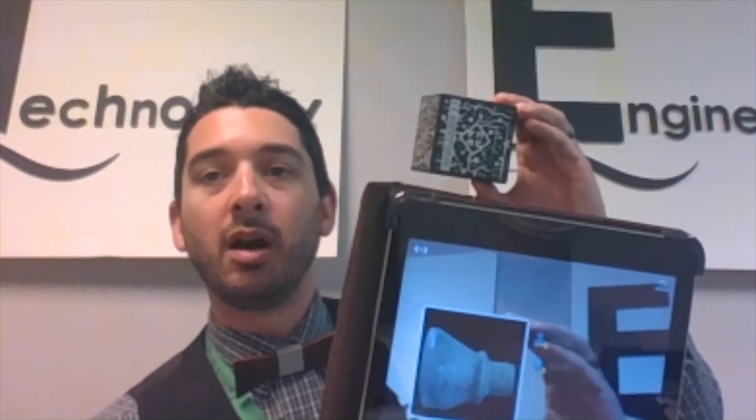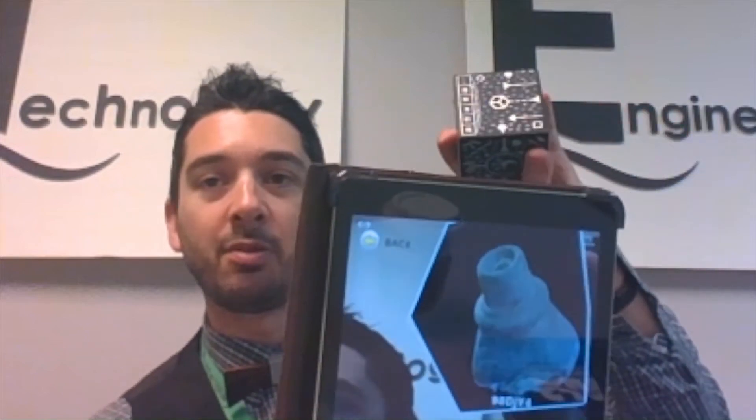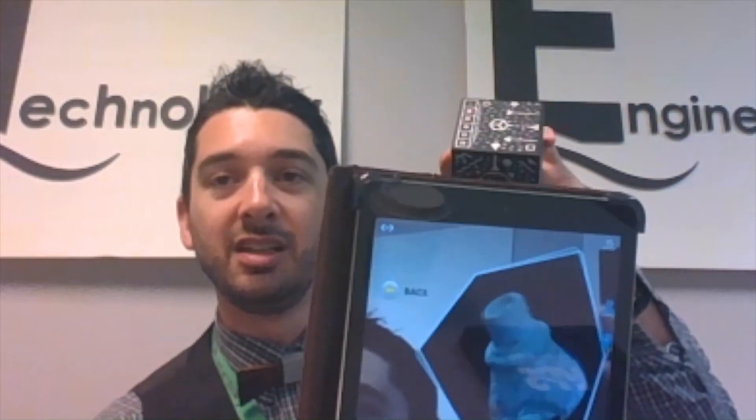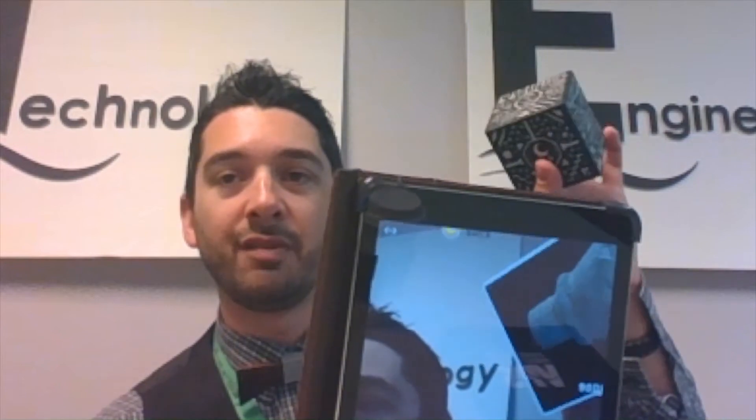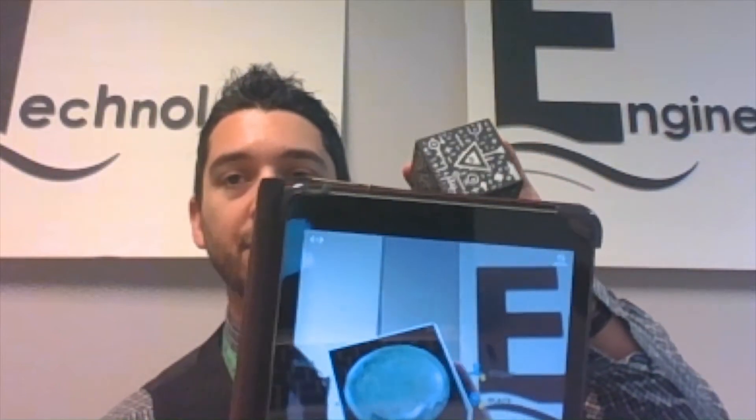The great thing is with Merge Cube, those objects can now be held in your hand. We're able to upload the artifact to the object uploader and you can hold that artifact in the palm of your hand. Something that is extremely delicate and needs to be kept in temperature-controlled areas you can now hold and examine as it would be on display at a museum.